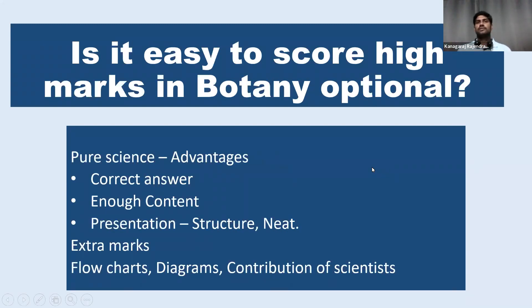So many of you asked this question: whether it is easy to score high marks in botany optional? Can we cross more than 300 in botany? There's a magic number, right? So if you get around 300, definitely we'll get service.